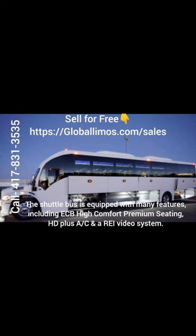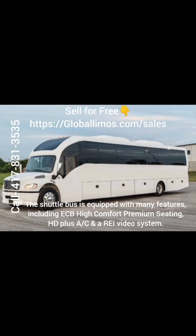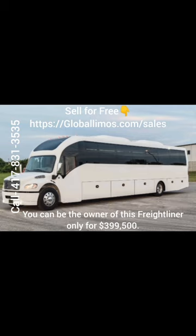The shuttle bus is equipped with many features, including ECB high-comfort premium seating, HD plus AC, and AREI video system. You can be the owner of this Freightliner only for $399,500.